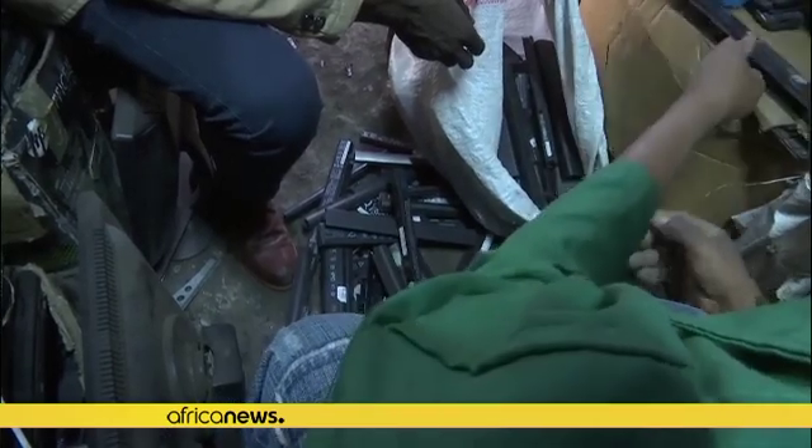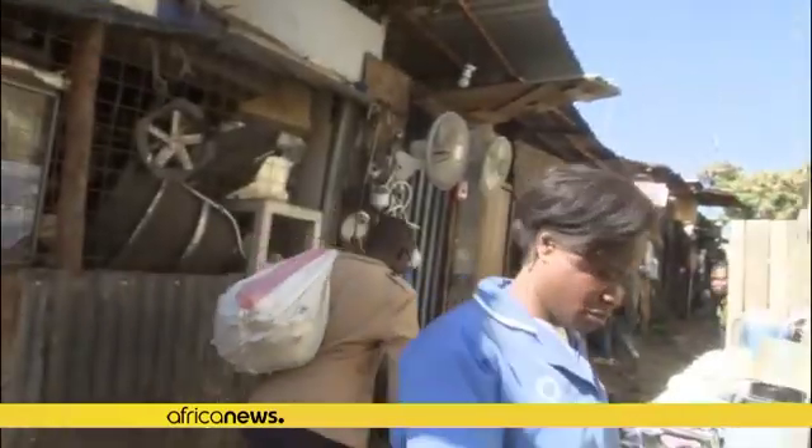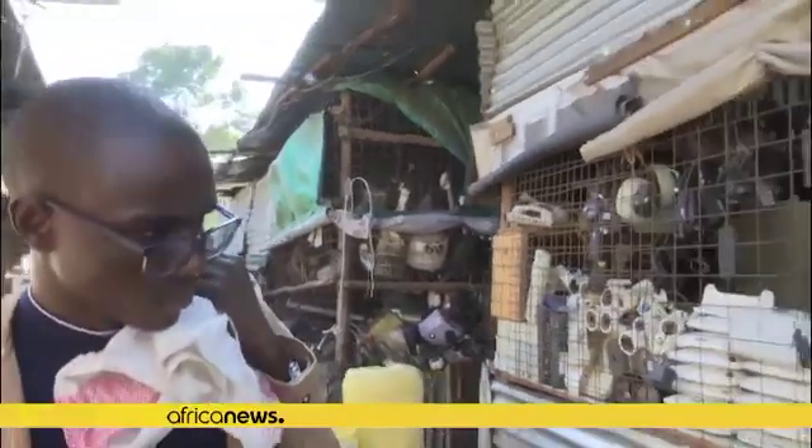Through a company he founded, Waweru collects frames from old motorbikes, removes the engines, and replaces them with a battery and a motor to propel the bike.